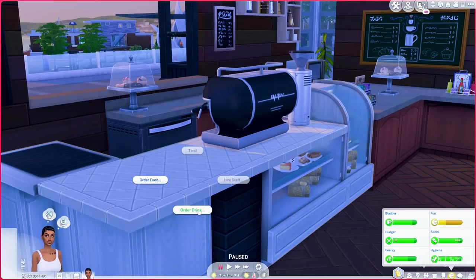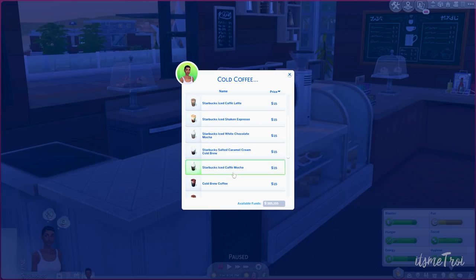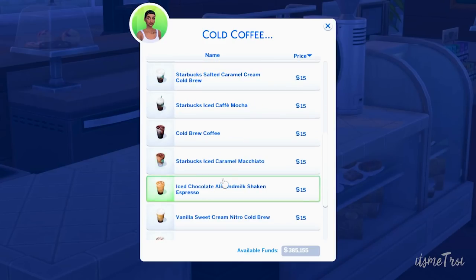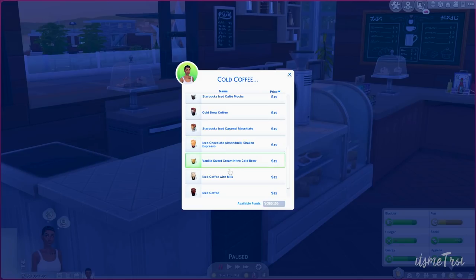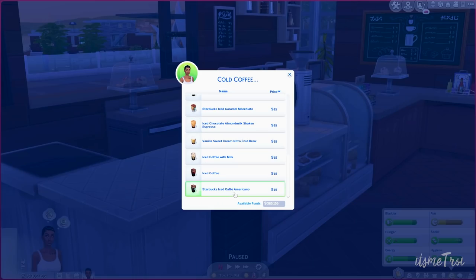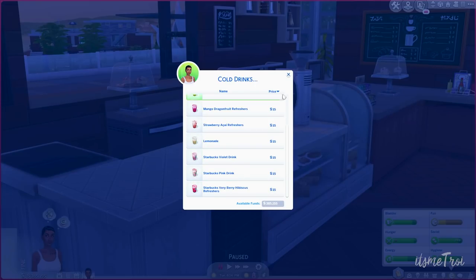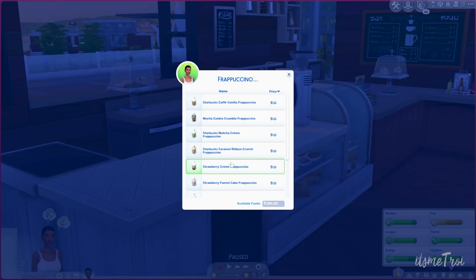When you click drinks, you can get cold coffee, frappuccinos, or cold drinks — and there is a lot. Cold coffee options include: iced cinnamon dolce latte, cold brew with milk, iced blonde vanilla latte, iced cafe latte, iced shaken espresso, salted caramel cream cold brew, iced cafe mocha, cold brew coffee, caramel macchiato, almond milk shaken espresso, iced chocolate vanilla sweet cream nitro cold brew, iced coffee with milk, iced coffee, and iced cafe Americano.